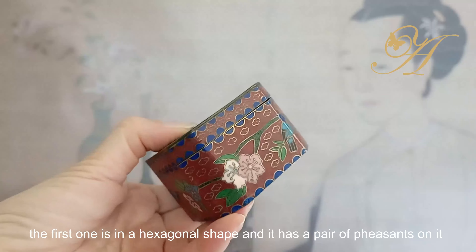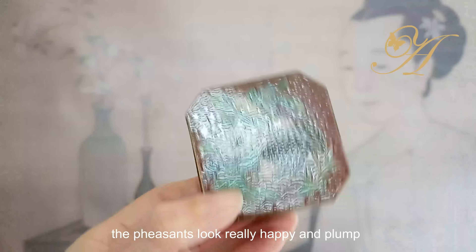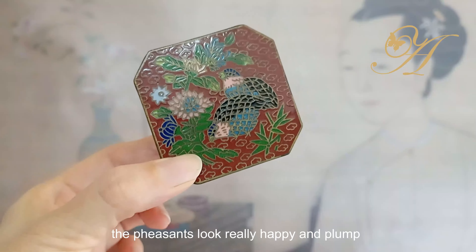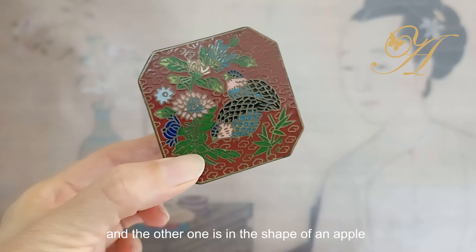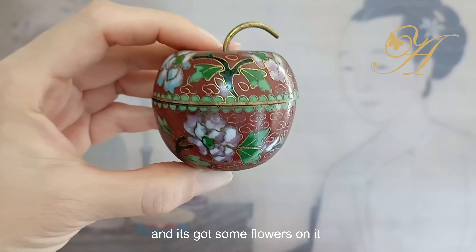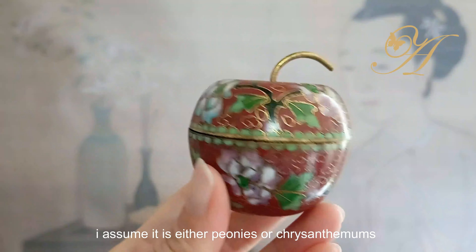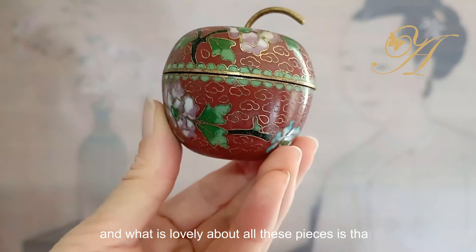The next two came almost as a pair. The first one is in a hexagonal shape and it has a pair of pheasants on it — the pheasants look really happy and very plump. The other one is in the shape of an apple, which I feel is really fun to look at, and it's got some flowers on it — I assume either peonies or chrysanthemum.